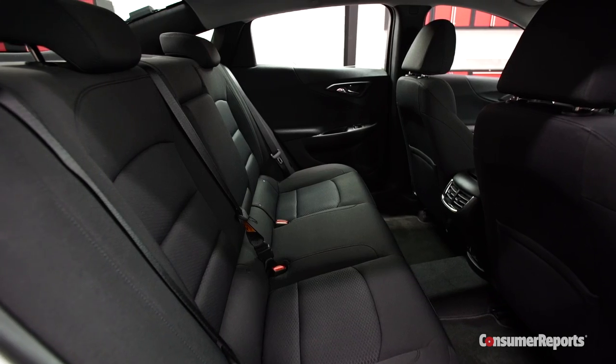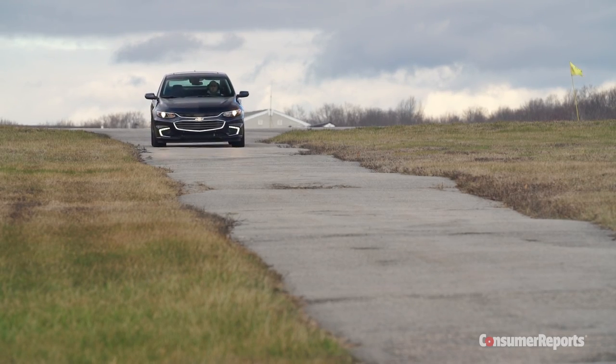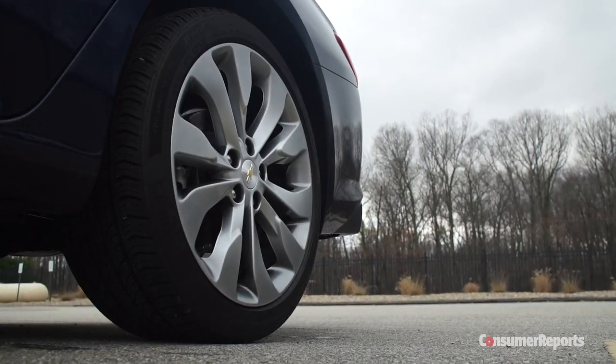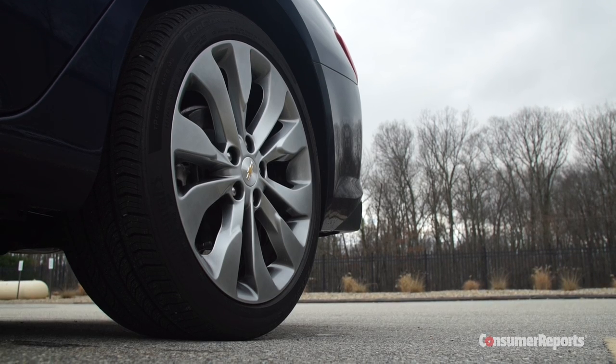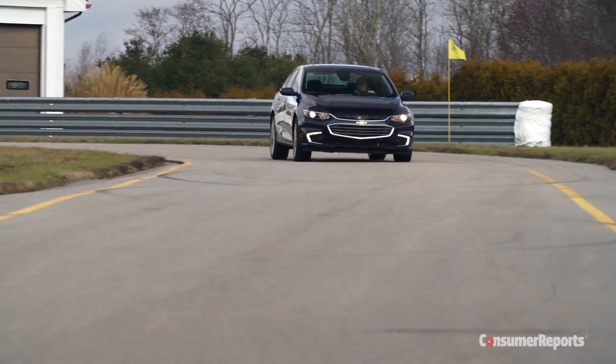Rear seat legroom is much more spacious as well. Driving this Malibu, it's more pleasant overall than driving a Honda Accord. The cabin is quiet inside and the Chevy rides well, even with the 19-inch tires of this top trim Premier. It feels very composed and planted at speed, but not exactly sporty.